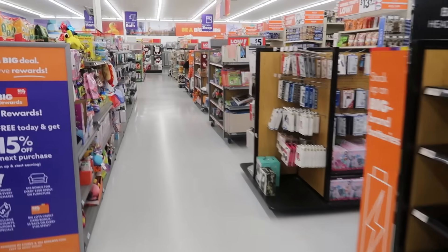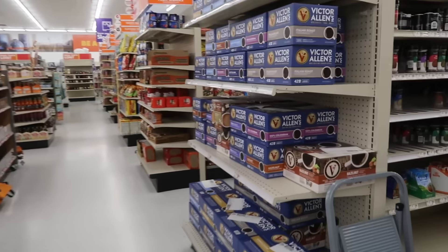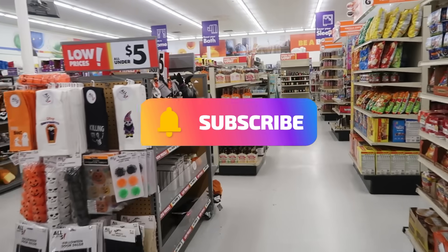That is it for today in Big Lots. I hope you enjoyed this walkthrough. Make sure you stick around for more videos and I'll see you all real soon in my next one.